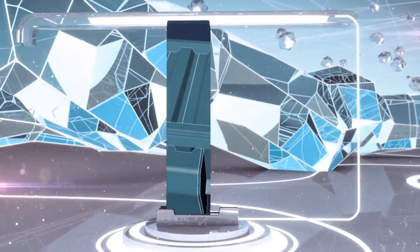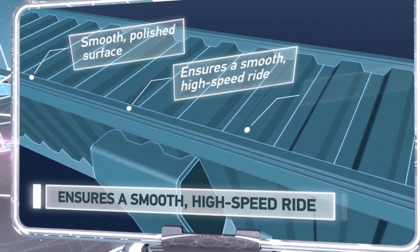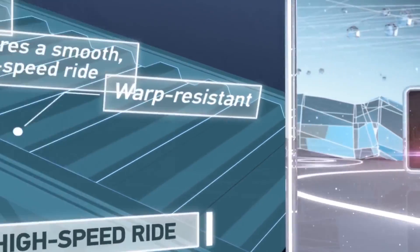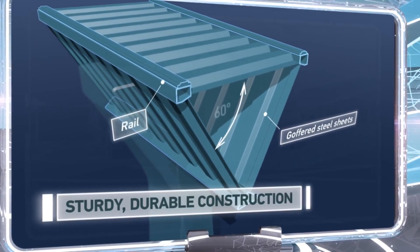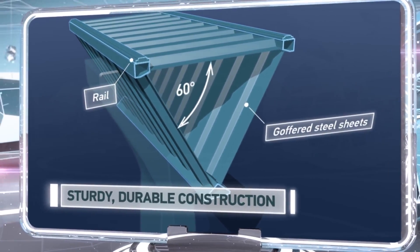The rails are made of gauged beams with a perfectly smooth, polished surface, which provides for a smooth, high-speed ride with minimal warping of the roadbed. The triangular rails are made of Gofford steel plates and are placed at a 60-degree angle relative to one another, which provides the entire structure with durability and also makes it resistant to torsion.